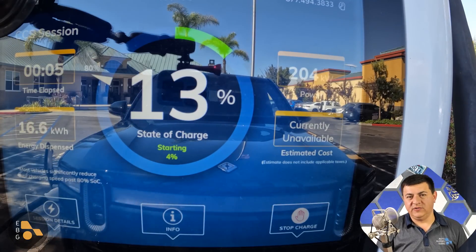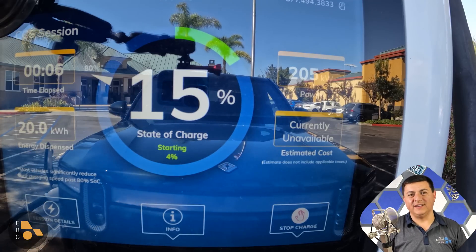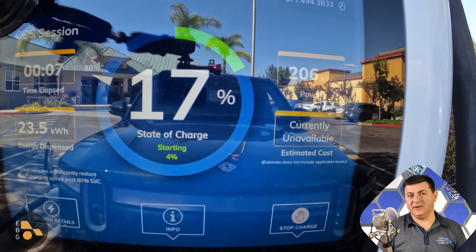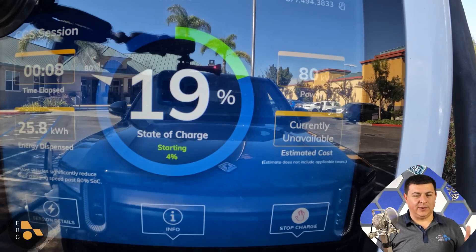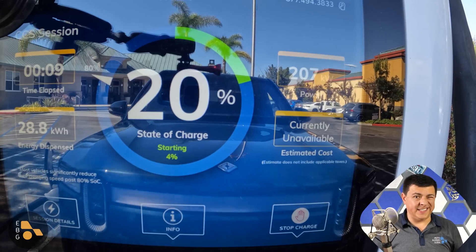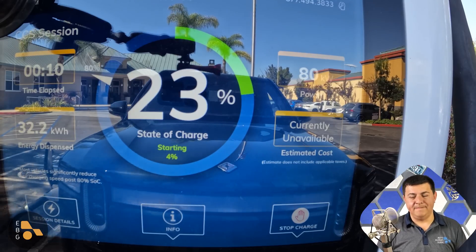I arrived at my office from that road trip range test with a zero indicator on the battery meter — zero miles left — and then I drove another mile after it said zero, so it was well and truly down there at the bottom. In order to get to the DC fast charge station, I had to plug it in. So I let it charge at 11kW all the way up to about 8%. It didn't really take that long, only about 30 minutes or so.